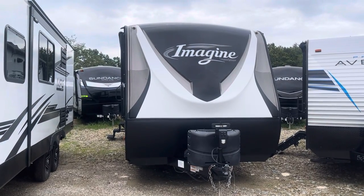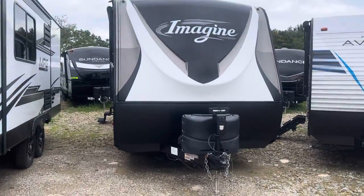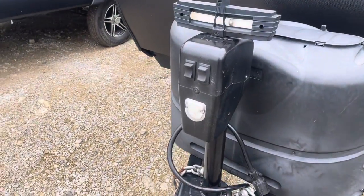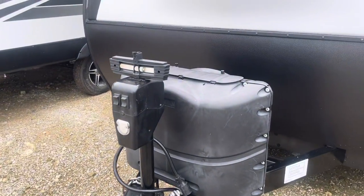Today we're checking out the 2018 Grand Design Imagine 2600RB. We'll start from the front and work our way around. We have a power tongue jack with a light on it to help you out while you're hooking up at night, and a level.